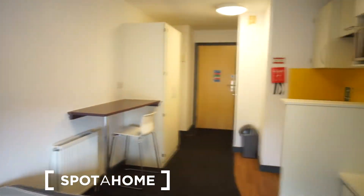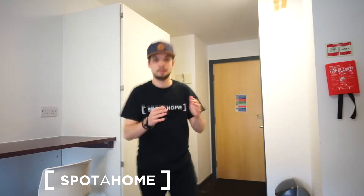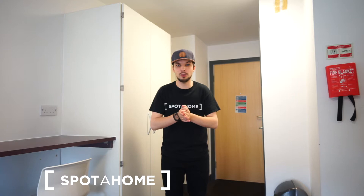So this was Dimitris from Spoda Home London. I really hope you enjoyed the studio tour. Take care guys, have a good day, and good luck with your findings — bye bye!